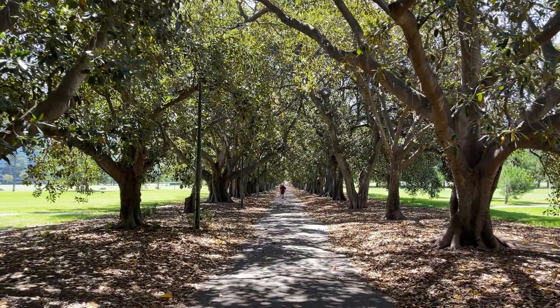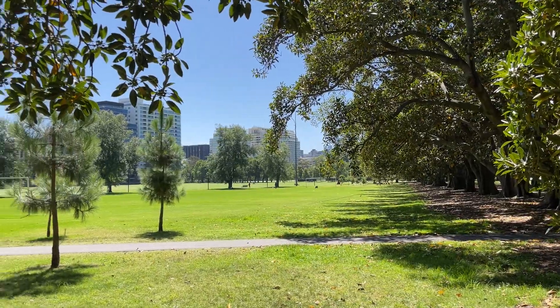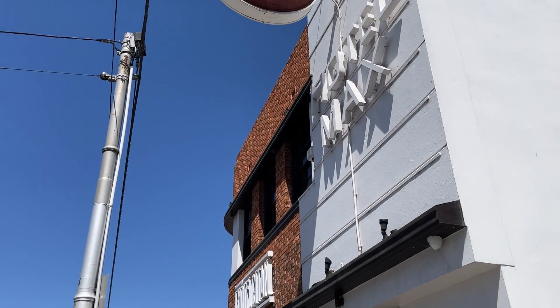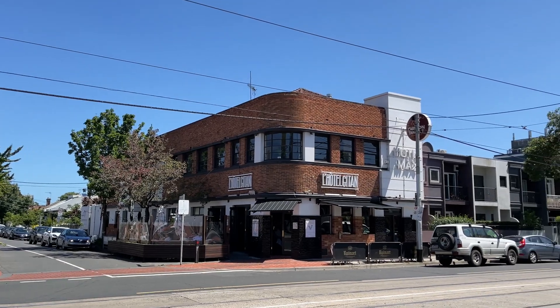One of the great features is the walkability of this apartment. You're located less than 100 metres to Faulkner Park and within arm's reach of some of the best bars, cafes and restaurants along Commercial Road and Chapel Street.